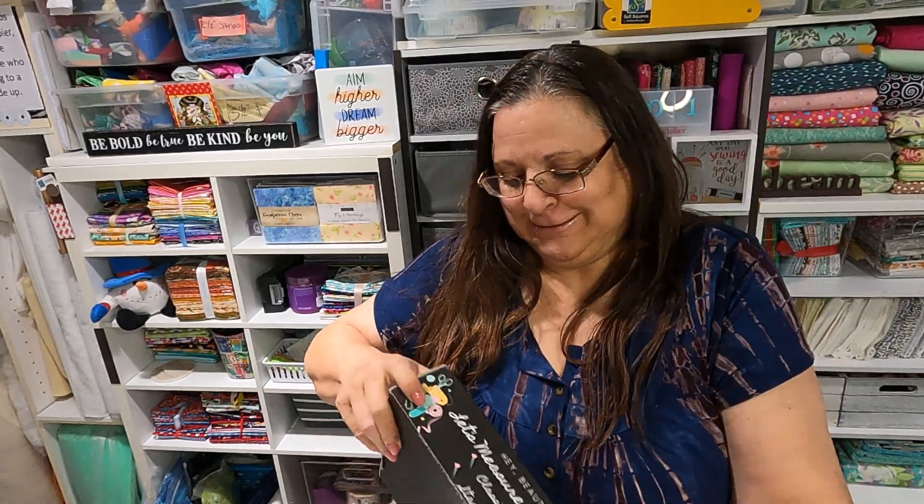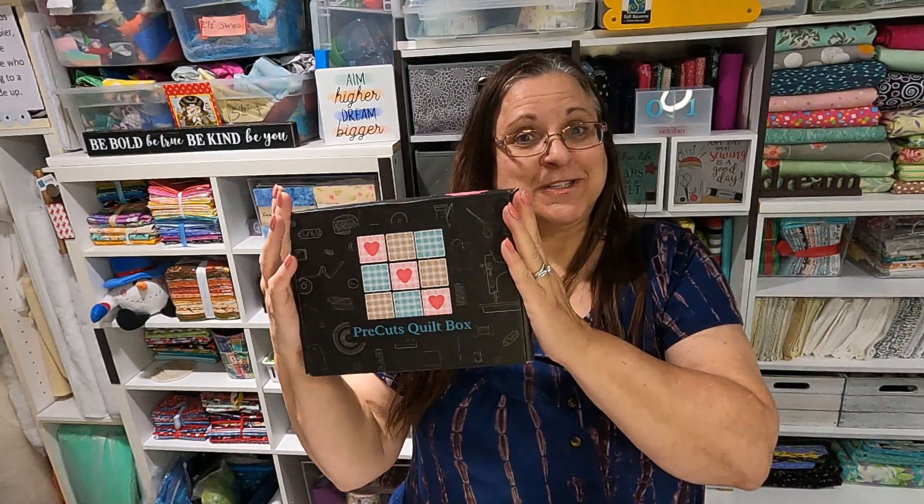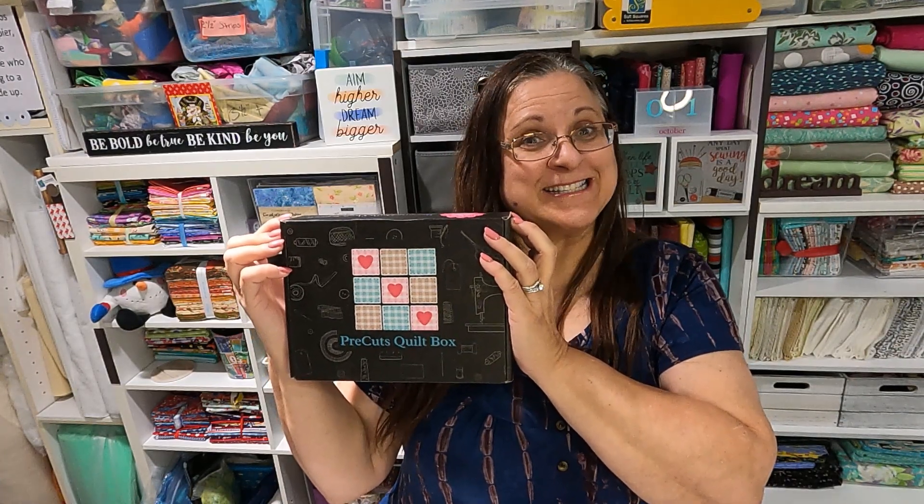It's not what I thought it was. It is my PreCut Quilt Shop subscription box, and I get the classic box. Let's see what it is.